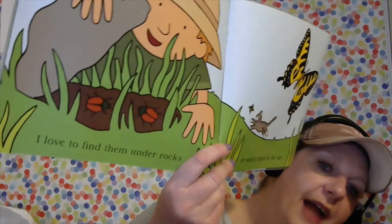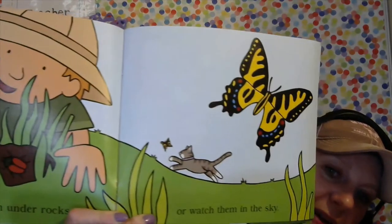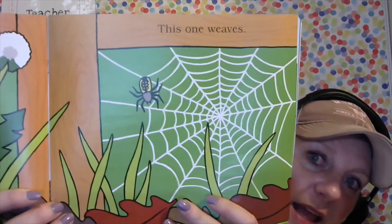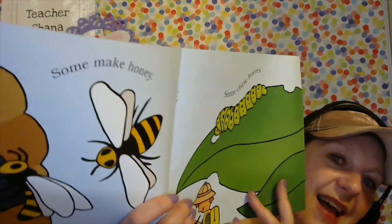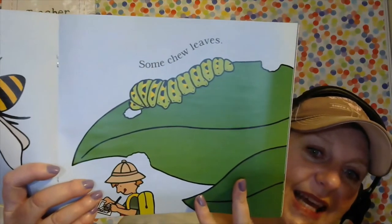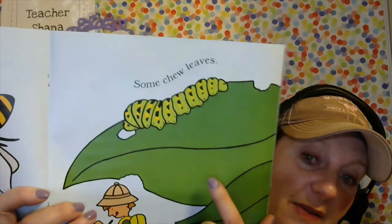But I really do like dragonflies — I find they are just beautiful to watch. 'I love to find them under rocks, or watch them in the sky.' The kitty is chasing a butterfly. 'These bugs paddle. This one weaves.' Does that make you think back to when we talked about spiders? 'Some make honey. Some chew leaves.' And there is a caterpillar! We can probably guess he came out of his egg on this leaf and is munching his way through to becoming a chrysalis.